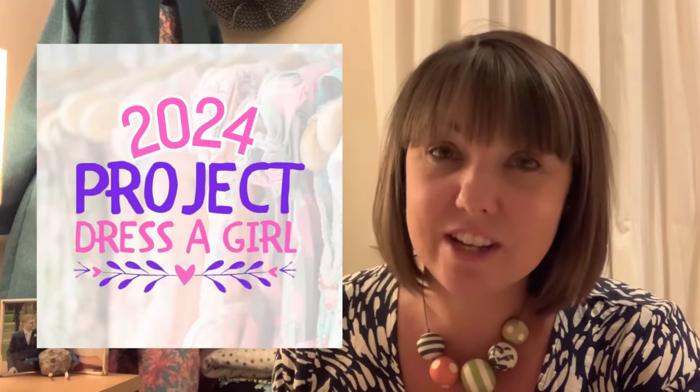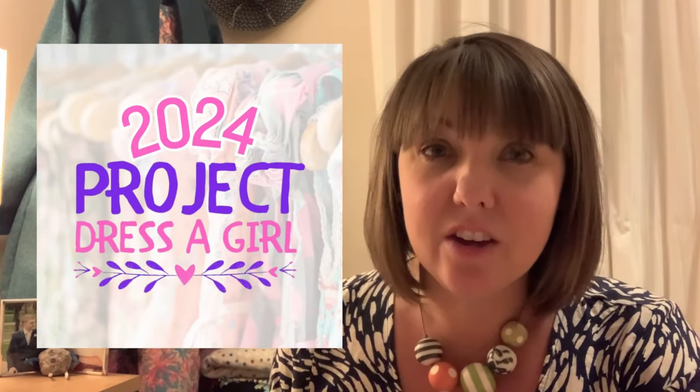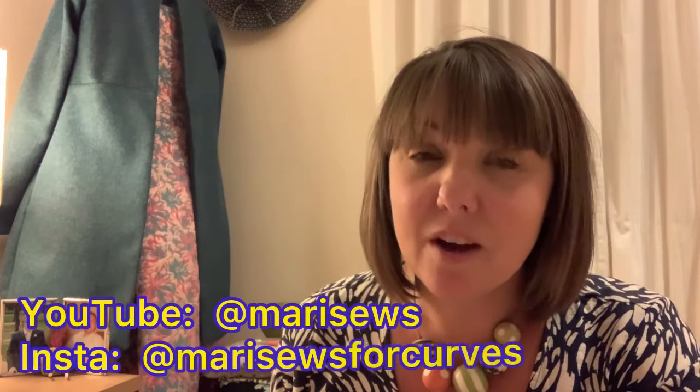Hi everyone, welcome back to my channel Sew Little Time and my name is Karen. I hope you're all doing really well and thank you very much for joining me today. Today I'm here to talk to you about Project Dresser Girl 2024. It's organised by Mari of Mari Sews.